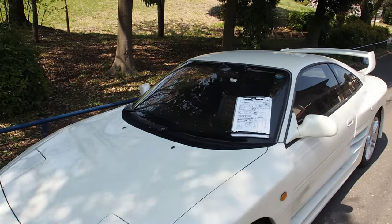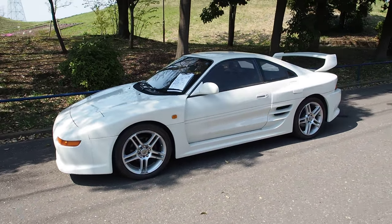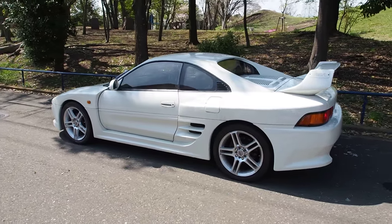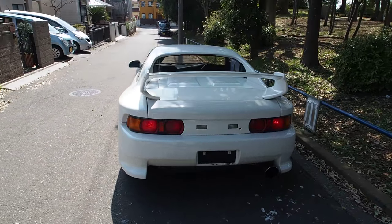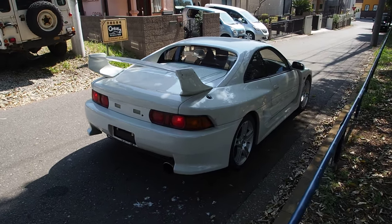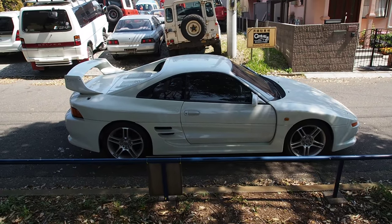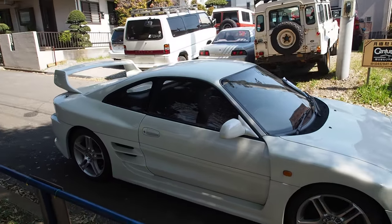Let's do a walk around. I can't tell you how cool I feel driving this car — it is just way cooler than the regular MR2. It is one of the coolest cars I've ever seen, and side by side with the other MR2 we recently bought, this one is super amazing looking. It's not for everybody — it is way flashy. But it is really cool looking.